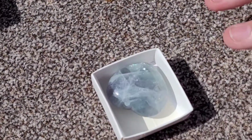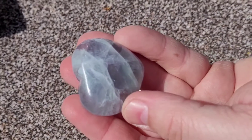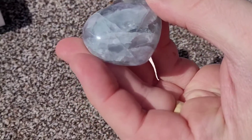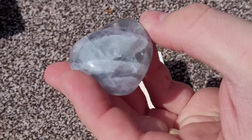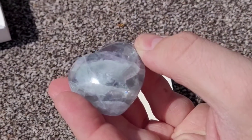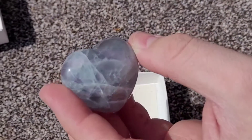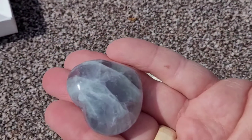Here we have one of our rainbow fluorite hearts. These are really, really lovely. The way the sun catches the inclusions — getting technical, yeah, they are inclusions. It's really, really nice. Really beautiful.